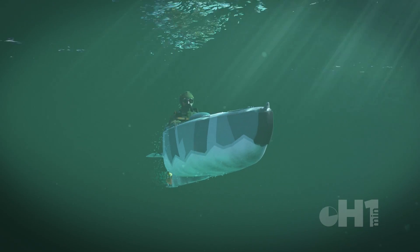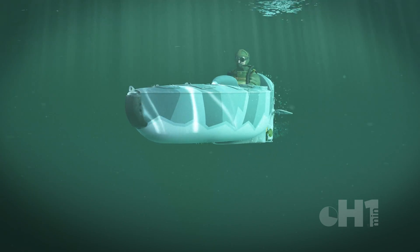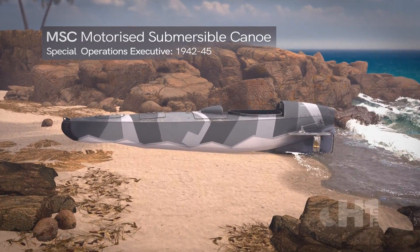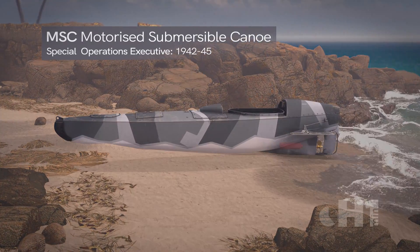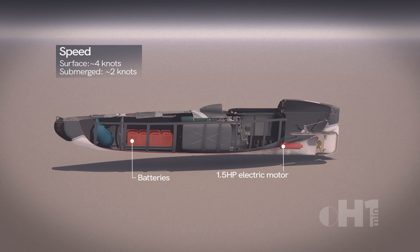The canoe had the unique ability to both float above water and glide silently, fully submerged. The compact metal canoe had buoyancy tanks, an open cockpit, rudder and diving planes. Powered by a 1.5 horsepower electric motor and four 6-volt car batteries, it could travel about four knots on the surface and two knots underwater.